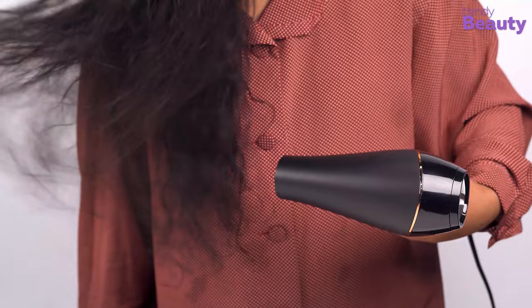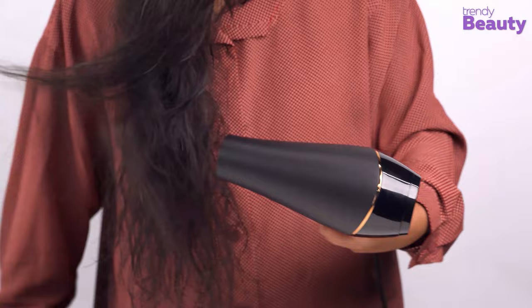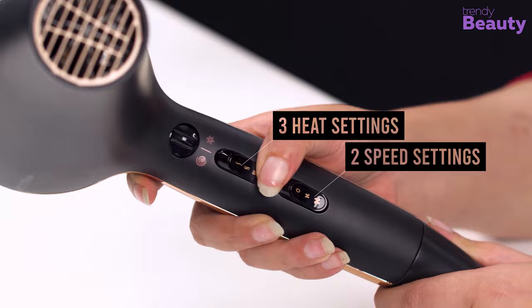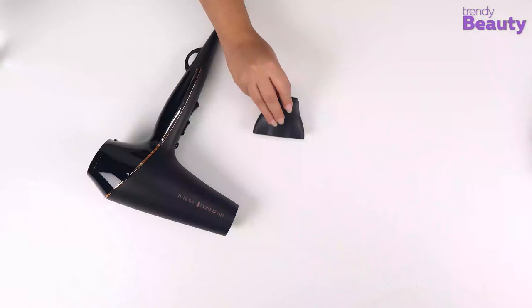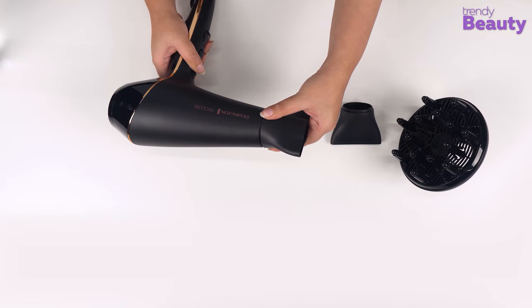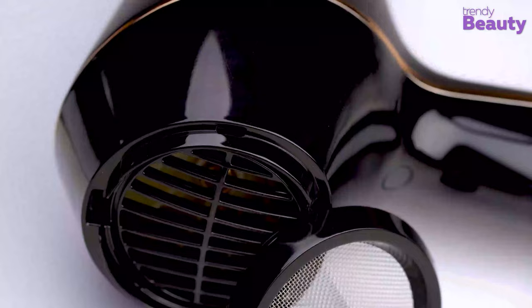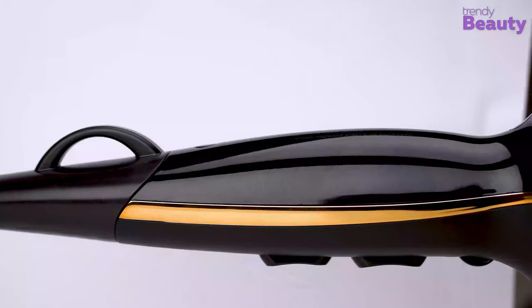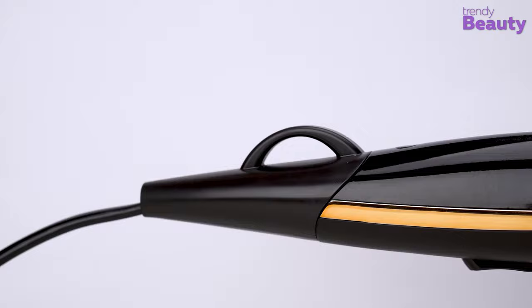As we switched on the hair dryer, it delivers a good and strong amount of airflow, which made us believe that the motor is quite powerful. The machine comes with three heat settings and two speed settings for customizing your experience. It also has an attachment with a diffuser and a 7mm concentrator, which makes it easier to create hairstyles according to your desire. The product also comes with a removable easy-clean rear grill and a hang-up loop for an overall effortless hairstyling experience.